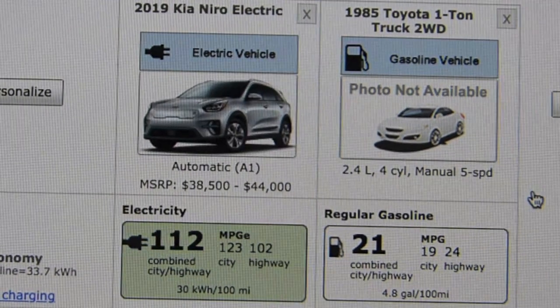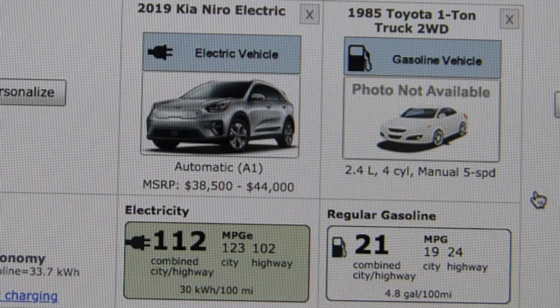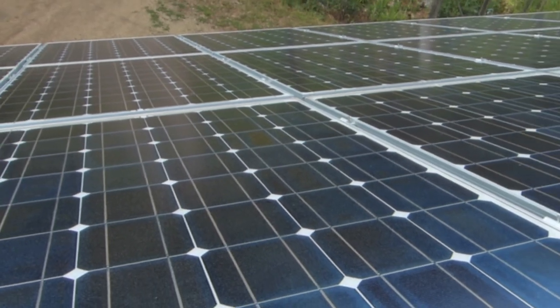Then there's efficiency. The Toyota, being lighter and smaller, is surprisingly efficient — more so than most modern pickup trucks. But there's no comparison to the EV. The Niro is roughly five times more efficient than the Toyota, not to mention that electricity can be had by using renewables.